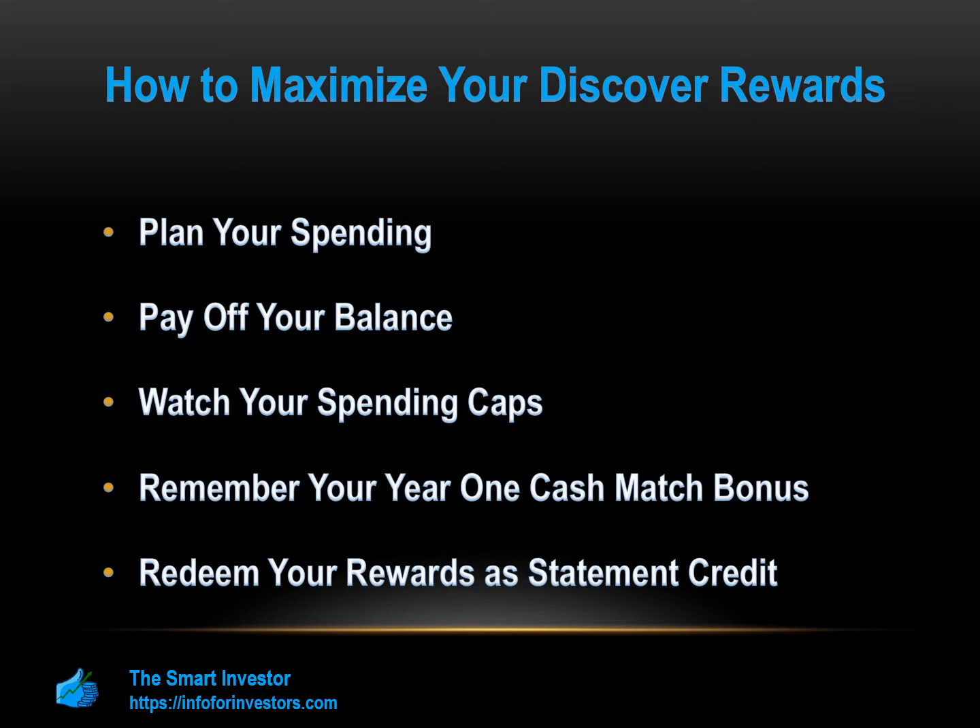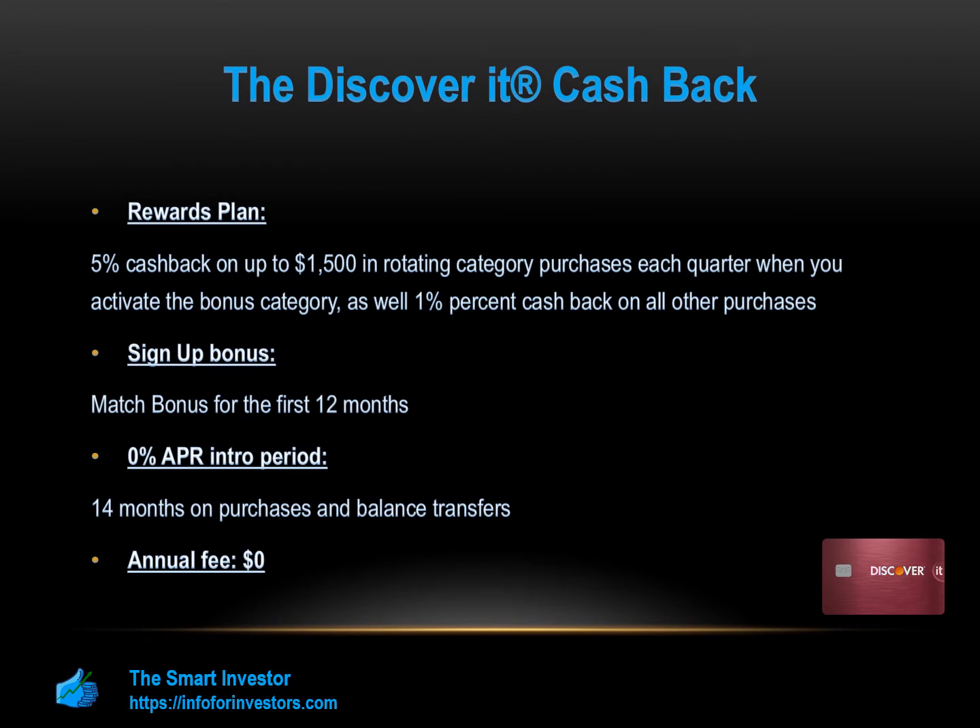Here are the Smart Investor select picks of top Discover credit cards. The Discover It Cash Back is one of our favorites, mainly due to its high flexibility. This card offers a five percent cash back on up to $1,500 in rotating category purchases each quarter when you activate the bonus category, then one percent cash back on all other purchases. Some of the categories include restaurants, gas stations, online shopping, and many more.